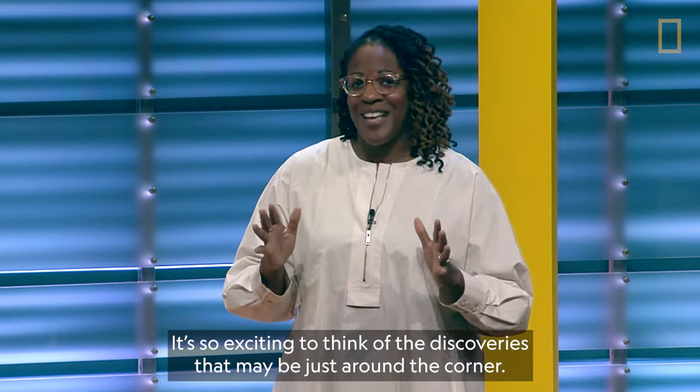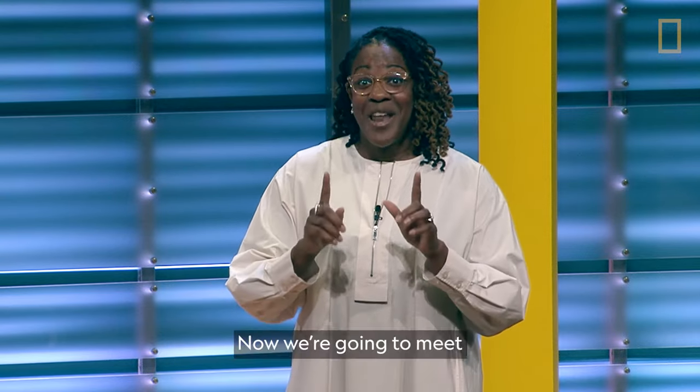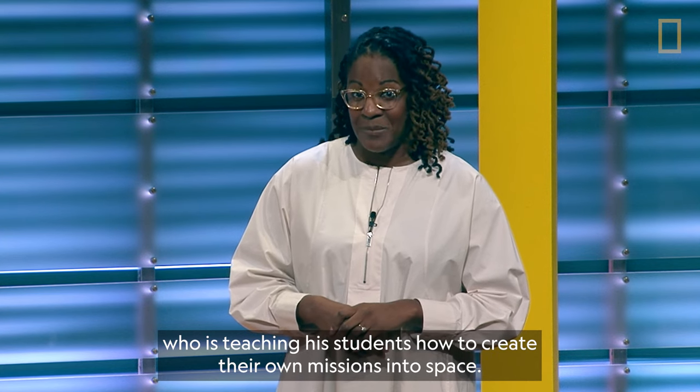It's so exciting to think of the discoveries that may be just around the corner. Now we're going to meet a National Geographic young explorer and educator who is teaching his students how to create their own missions into space.